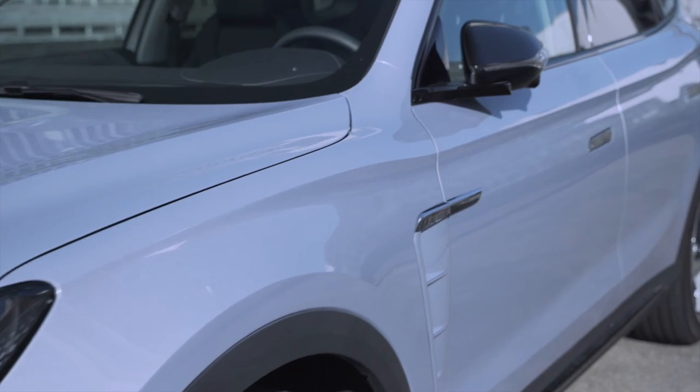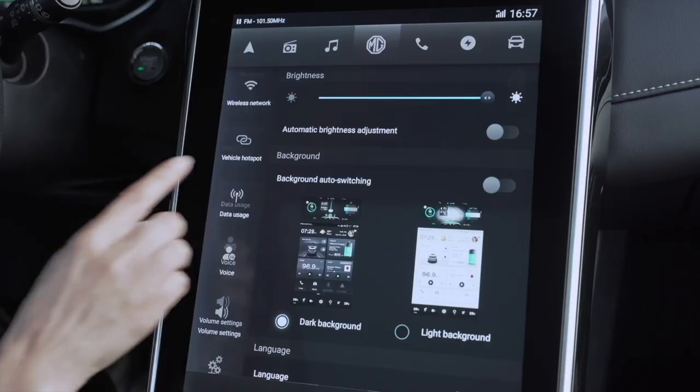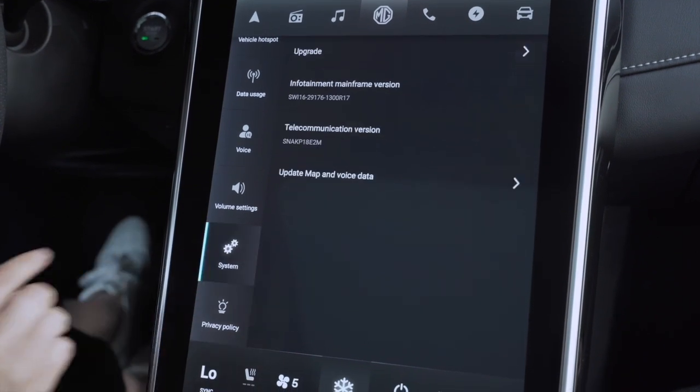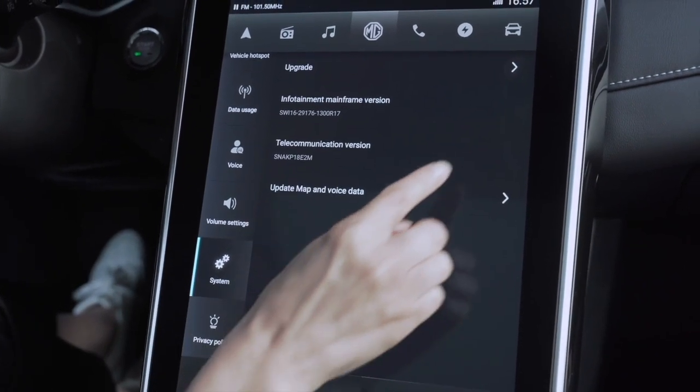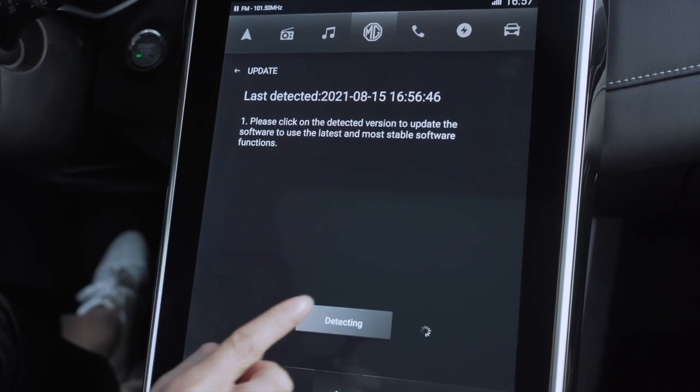Once an upgrade is needed, you will receive a push notification to select whether you want to upgrade the system now. Firmware over-the-air upgrade will update the MG iSmart infotainment system, saving your trips to the workshop.